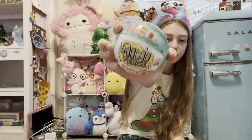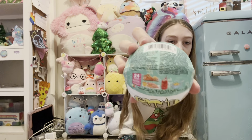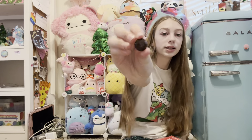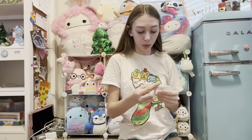I also got this foaming gel wash in my stocking — it smells so good! I also got this cute little pineapple plushie from one of my friends. She went to Hawaii at some point this year and got me this. It's so cute; I'm gonna put it over there with all my other plushies. I also got a Mini Verse Make It Mini food — it's like the popcorn one.